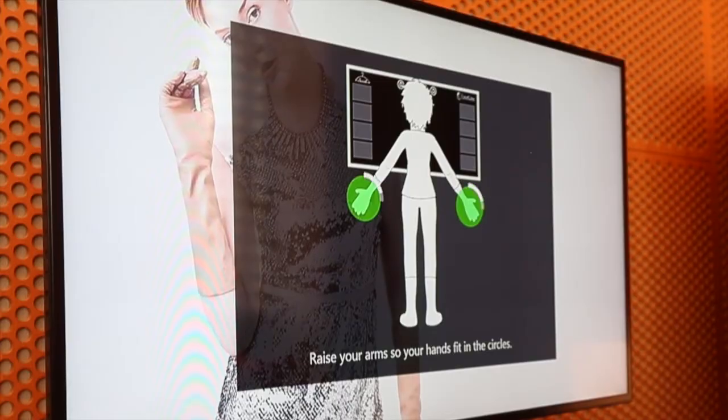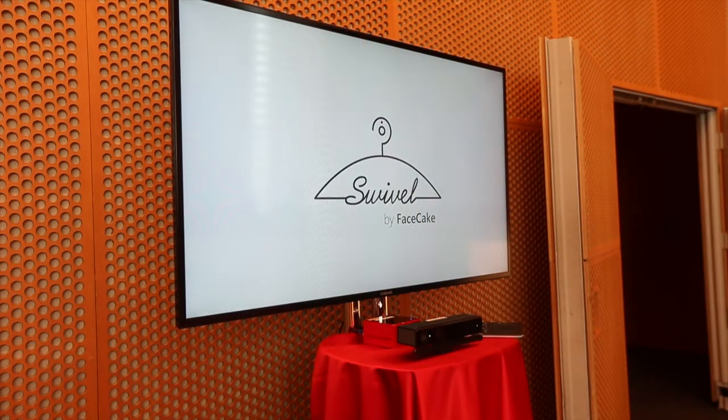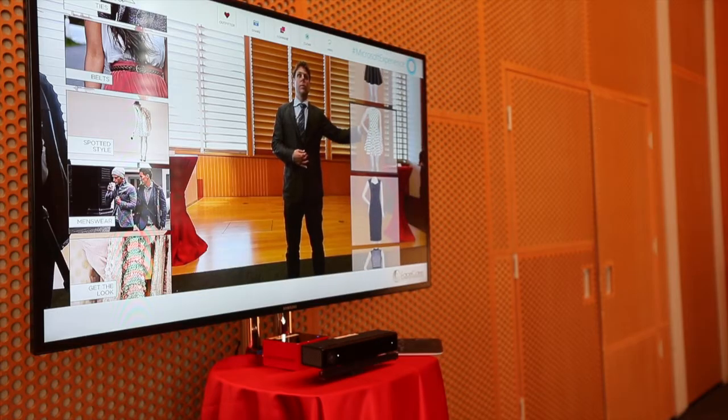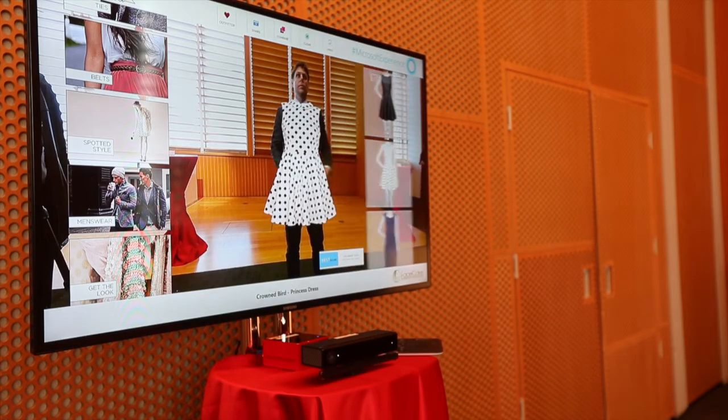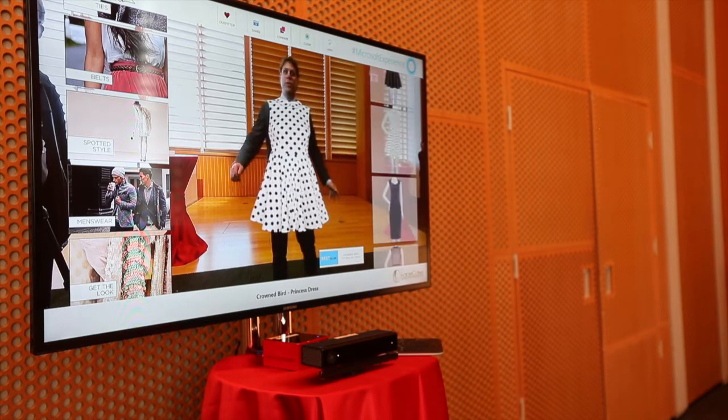I'm stepping into the shopper acquisition area, and this is where Swivel by FaceCake — which is a virtual dressing room — enables people to augment their shopping experience by trying on items virtually inside of a dressing room environment. This can be taking place in the dressing room, on the store floor, or wherever the customer wants to try something on.